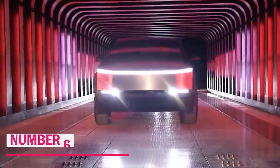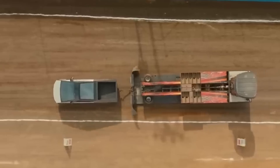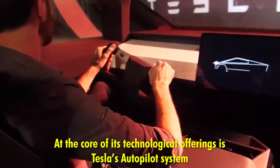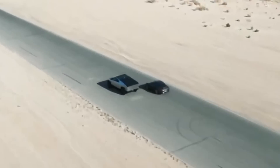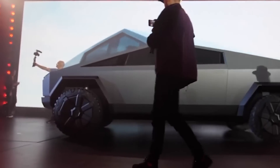Number six: innovative features. The Tesla Cybertruck is a showcase of cutting-edge technology, integrating a range of advanced features designed to enhance both driving experience and utility. At the core of its technological offerings is Tesla's Autopilot system, a comprehensive suite of driver assistance features that includes adaptive cruise control, lane-keeping assistance, and automatic emergency braking. This system aims to provide a safer and more convenient driving experience by assisting with routine driving tasks and enhancing overall vehicle control.